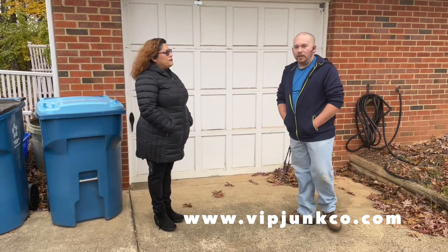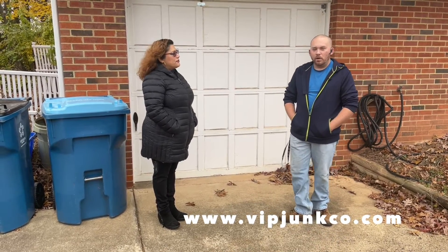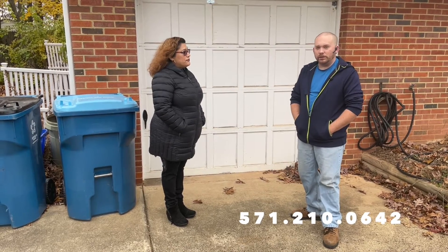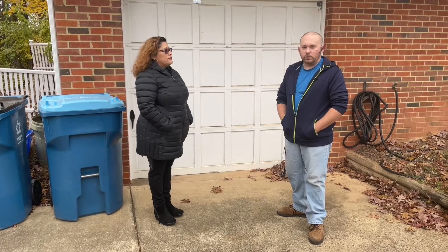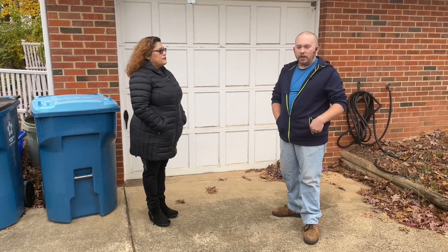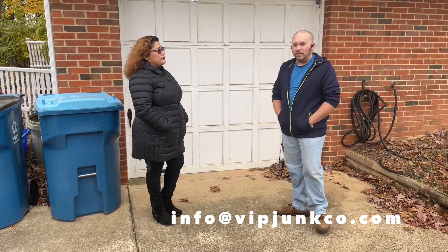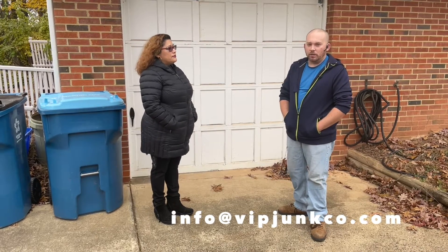Our website is vipjunkco.com or vipjunkcompany.com. Our number is 571-210-0642. If you call, text, or send a picture for an estimate, we'll get it and reply as soon as we can. Email is info@vipjunkco.com.